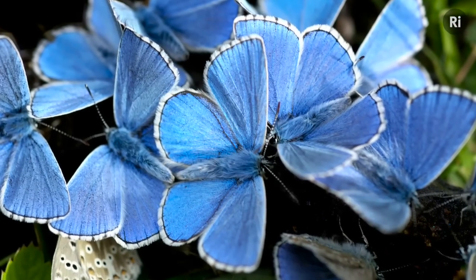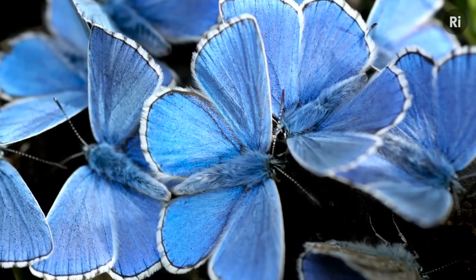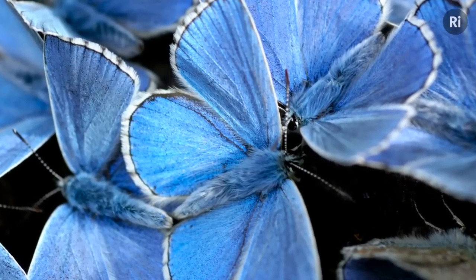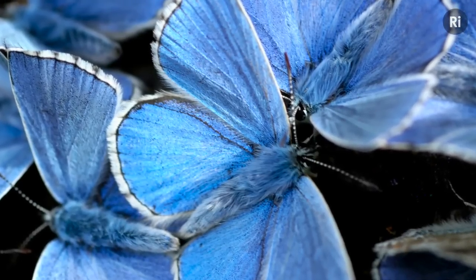I was on Denby's hillside a couple of years ago and I got this rather lovely shot of the Adonis blue. It's quite rare in most places but on Denby's hillside near Dorking it's prolific in the springtime.